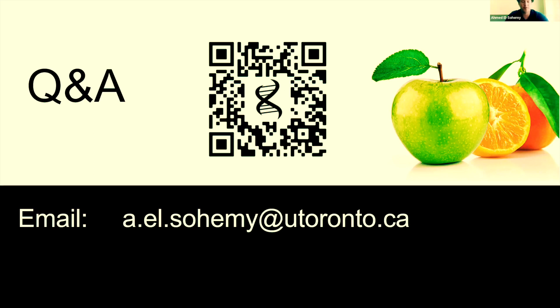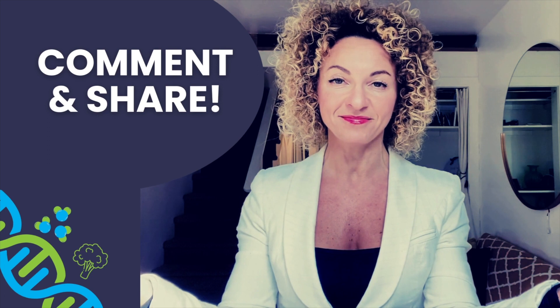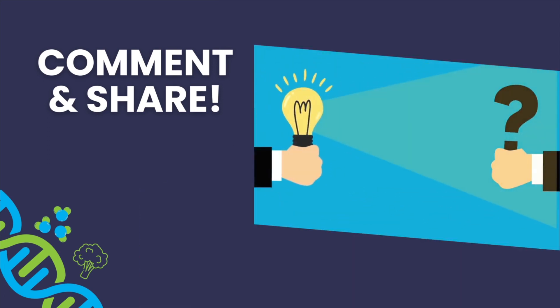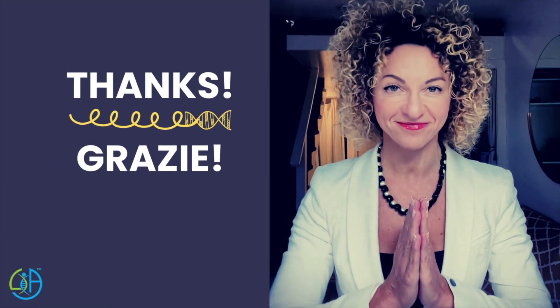Thank you for your attention. I hope you enjoyed the video — if you find it insightful, please leave a comment below and share it with someone who may find it interesting.